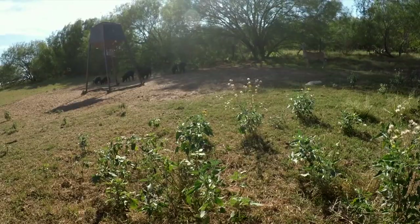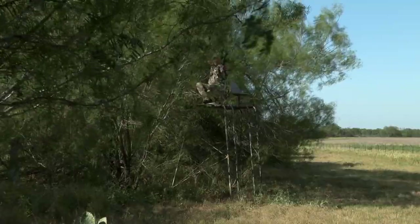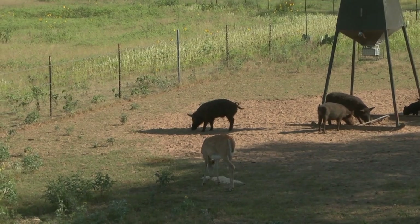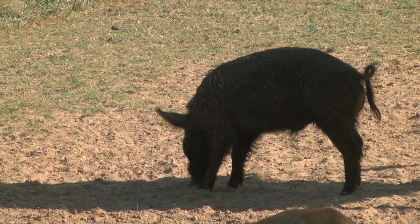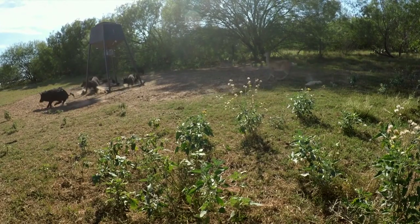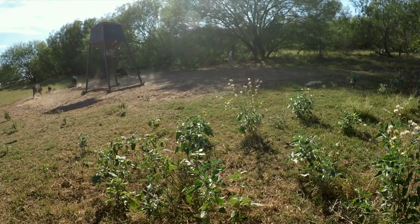We'd been sitting there for about an hour and a half, and the next thing you know, a whole mess of them come in and I picked the biggest one. As soon as I got the okay that the camera was on it, I pulled the new breed back, set my finger on the trigger. That thing comes back just like glass and sets like it's no problem whatsoever. When you release it, there's no vibration — it's nothing but picture perfect. The arrow flew exactly where I pointed it, and I had me a hog.